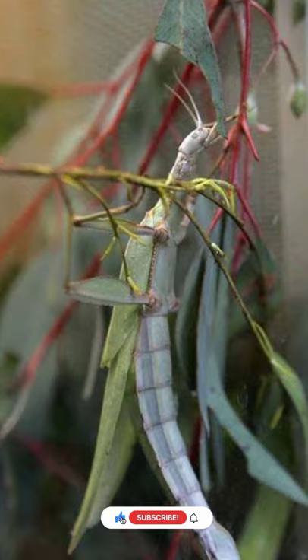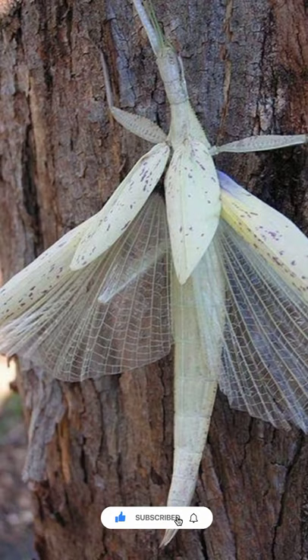To prevent being eaten by bigger insects, the young ones have a long yellow stripe that runs down the center of their bodies, which exactly matches the shape and color of the vein that runs down the center of a gum leaf.